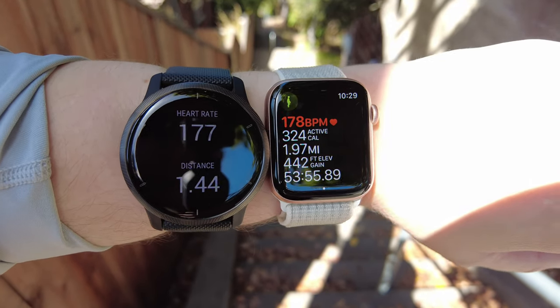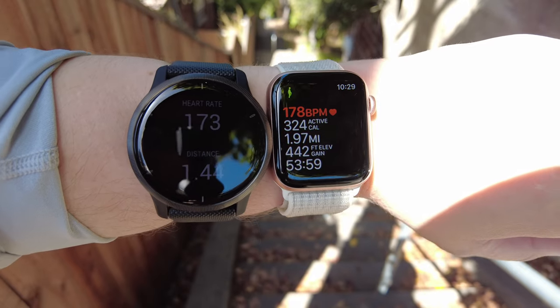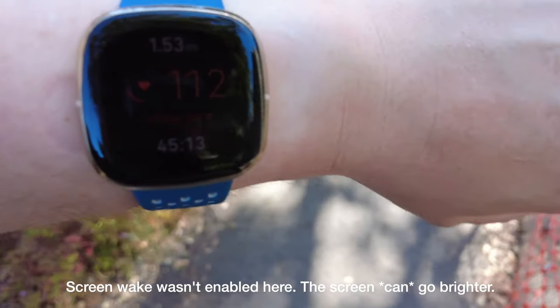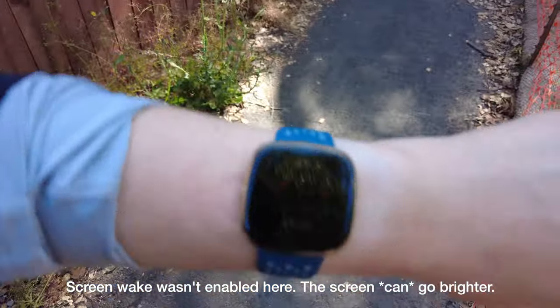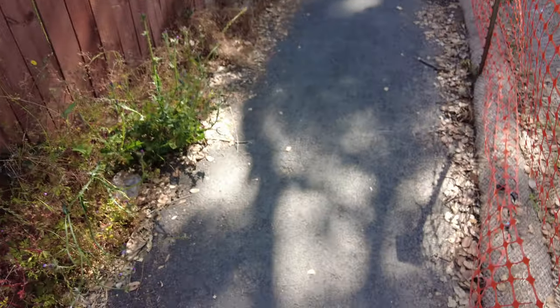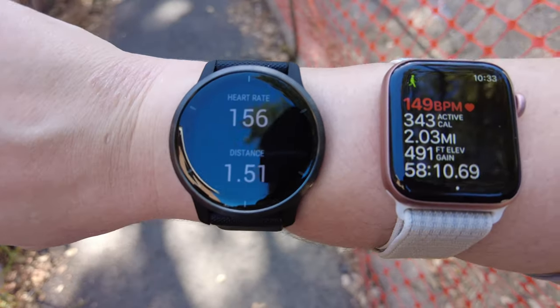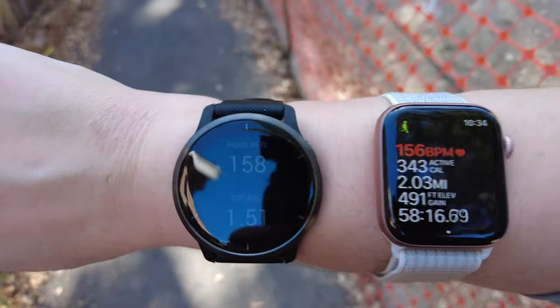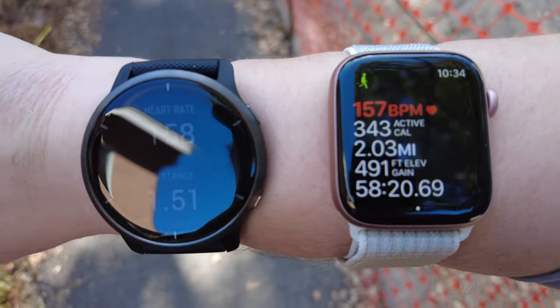I don't do these tests just once and report - I do multiple tests and this is what I find every single time. Here again for one more test so you can't say it was just my wrist. The Fitbit is saying 112, and again this is at max brightness. Now I've switched positions - the Garmin Venue 2 is closer to my wrist, the Apple Watch on the other side - and they're both consistent around 157 and 156.